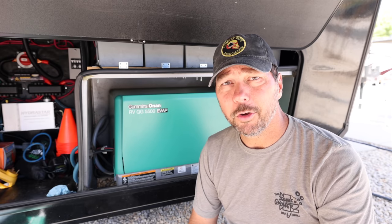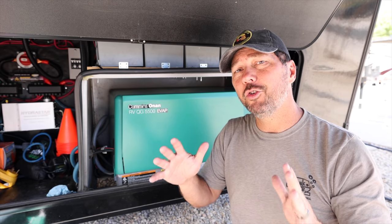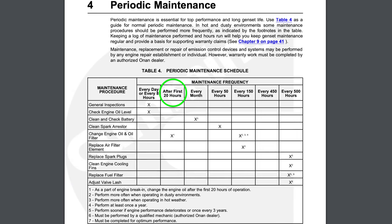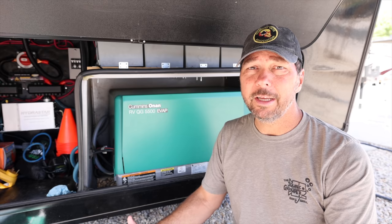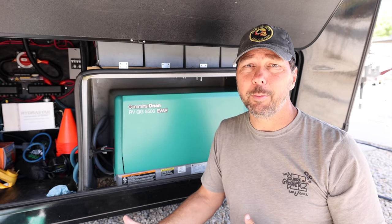One thing you'll probably notice on most of these generators is they have a break-in period and a very short window before you need your first oil change. For ours, it's only 20 hours. If you don't get that initial oil change done properly, at least close to that 20 hours or whatever your manual says, it could cause real problems.